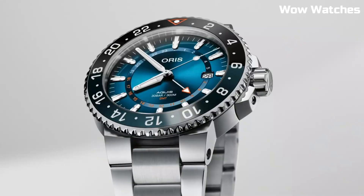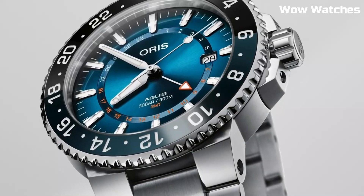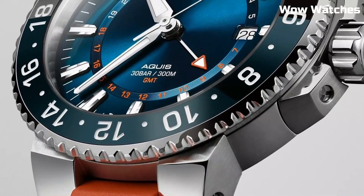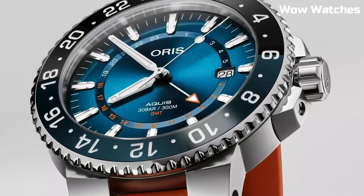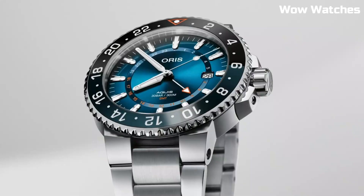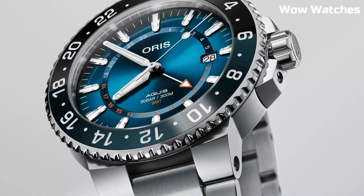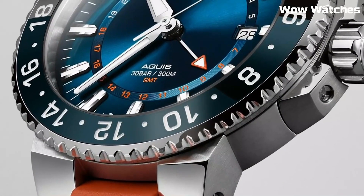Item shape: round. Dial window material type: sapphire crystal. Display type: analog. Deployment clasp. Case material: stainless steel. Case diameter: 41.5mm. Band material: stainless steel. Band width: 22mm. Band color: silver. Dial color: blue.